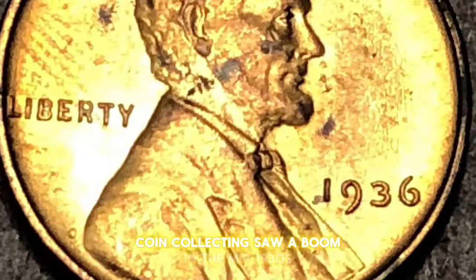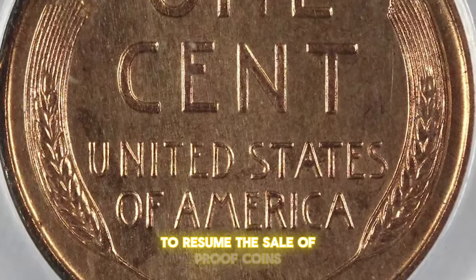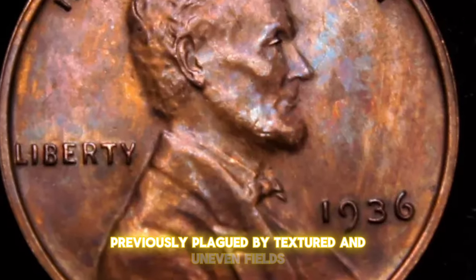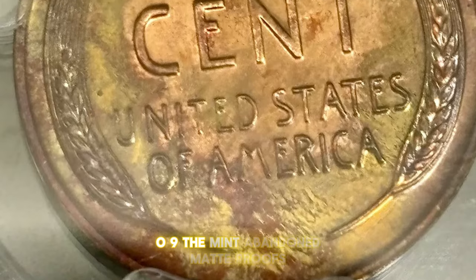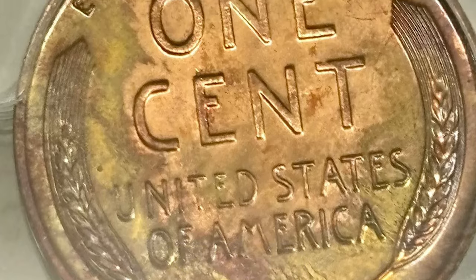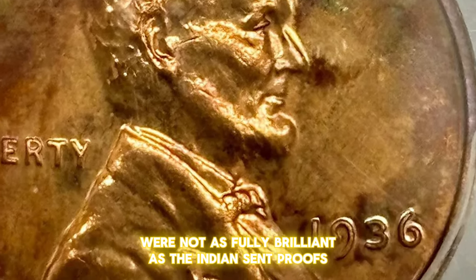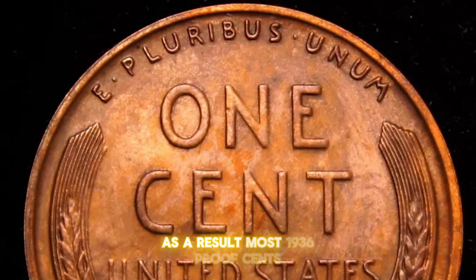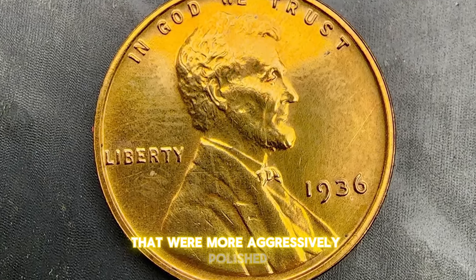Coin collecting saw a boom in the mid-1930s, prompting the Philadelphia Mint to resume the sale of proof coins in the spring of 1936. Previously plagued by textured and uneven fields in the newer coin types introduced since 1909, the mint abandoned matte proofs in favor of a semi-brilliant finish. However, the first pieces sold were not as fully brilliant as the Indian cent proofs, and collectors expressed their dissatisfaction. As a result, most 1936 proof cents were subsequently struck from dies that were more aggressively polished.